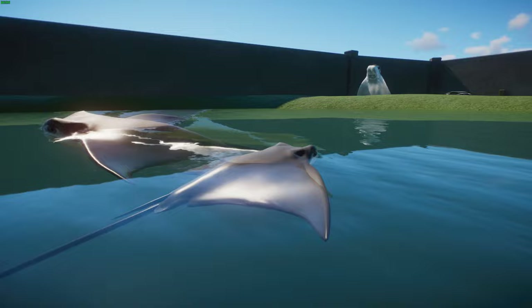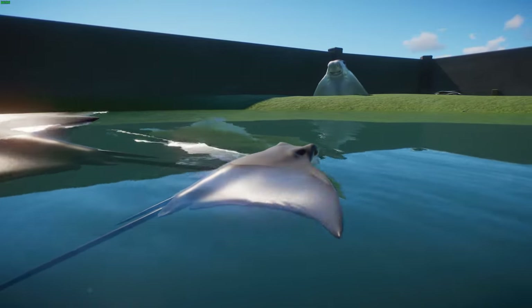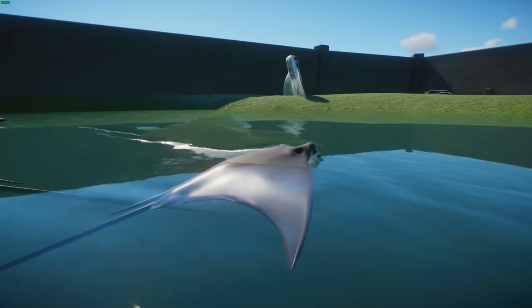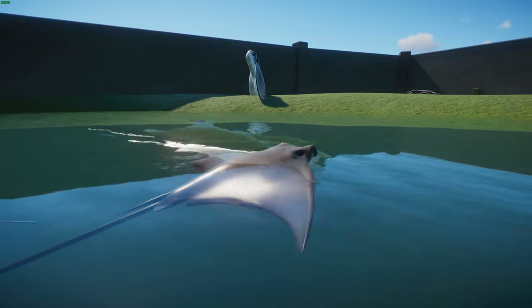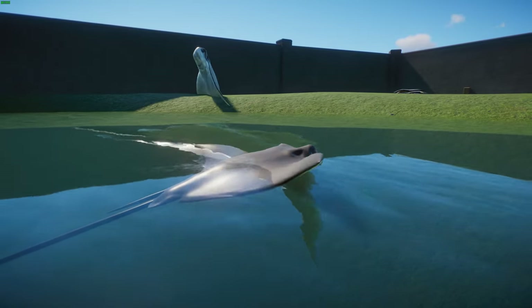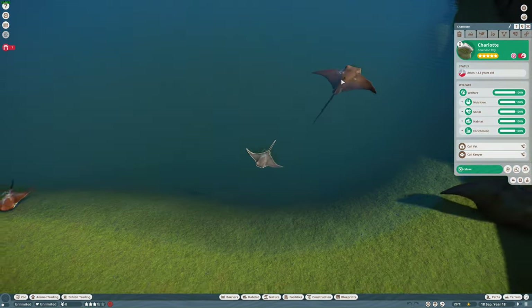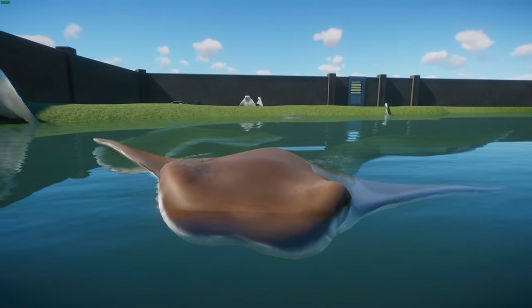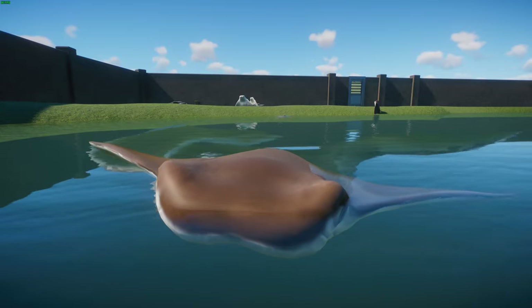In terms of conservation, they're listed as vulnerable due to extensive overfishing in the Caribbean, though in the Gulf of Mexico and along North America they're less threatened. The species has experienced deep population declines of about 30 to 49 percent in only 43 years. Cownose ray killing competitions have been banned in Maryland, which is very good. They don't pose much risk to humans — their barb is no worse than a bee sting.